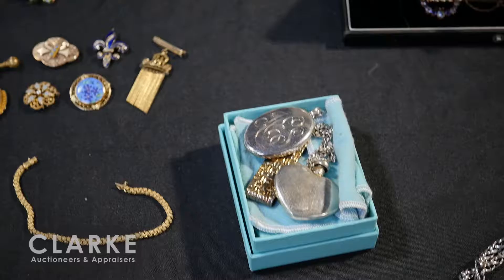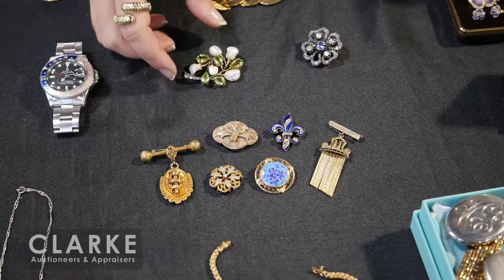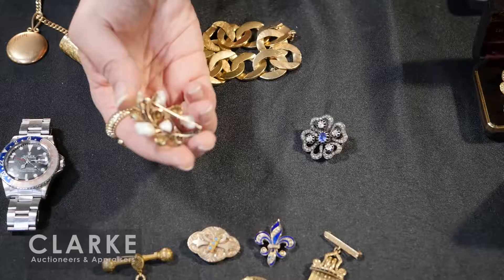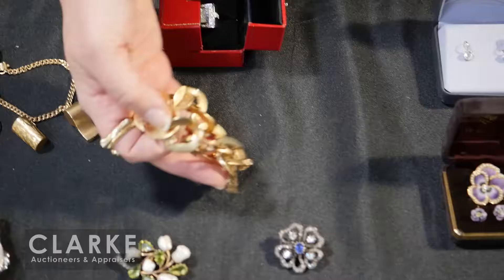Tiffany grouping: we have a locket, an 18 karat gold and sterling money clip, a tie bar, and a great perfume bottle on chain brooch. Also some great antique jewelry - vintage Etruscan turquoise, turquoise and diamonds, enamel - all information is available online. A great Art Nouveau brooch: really beautiful with beautiful pearls. I do believe these may be demantoid garnets, with a graduated band to the part of the leaf.